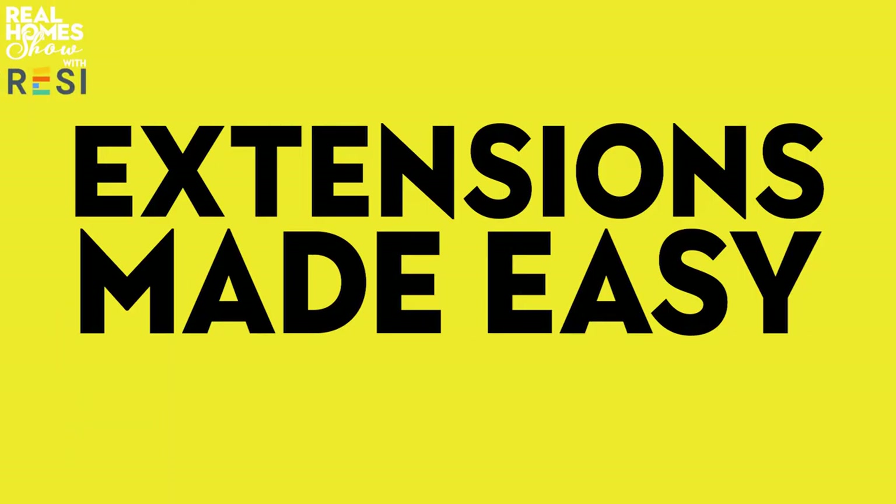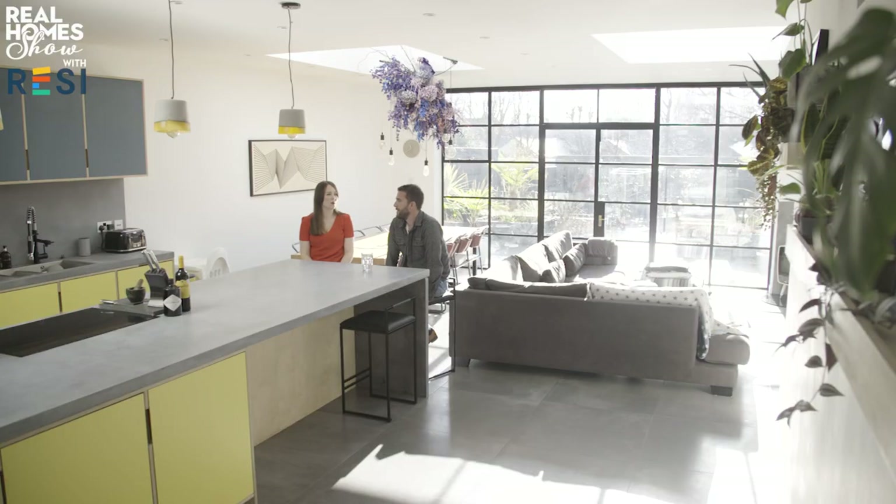If you're busy planning your dream kitchen extension, here's the latest instalment in our Extensions Made Easy series to help you get the design just right. Probably the most important part of planning an extension is getting the design just right — that's going to mean you get a lovely space like this that you want to live in for years to come. Today I'm joined by Nick from Architects Resi to talk you through the design process.